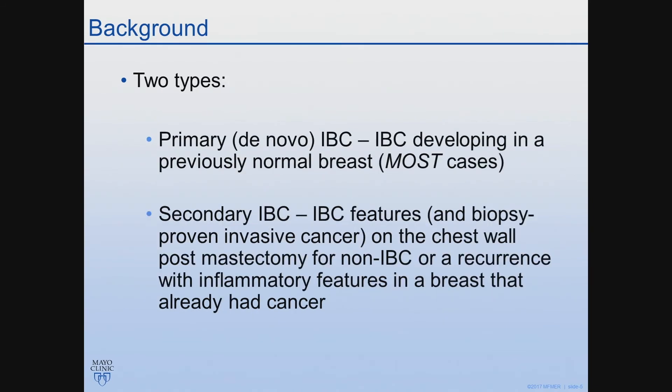There are two types of inflammatory breast cancer described in the literature. By far the most common is primary or de novo inflammatory breast cancer, and that's when a patient presents with inflammatory breast cancer in a previously normal breast. Secondary inflammatory breast cancer occurs in a patient who's previously had breast cancer, whether it was treated with BCT or mastectomy, and they subsequently develop inflammatory breast cancer features either on the chest wall or in the breast that already had cancer. Again, that's much more rare.